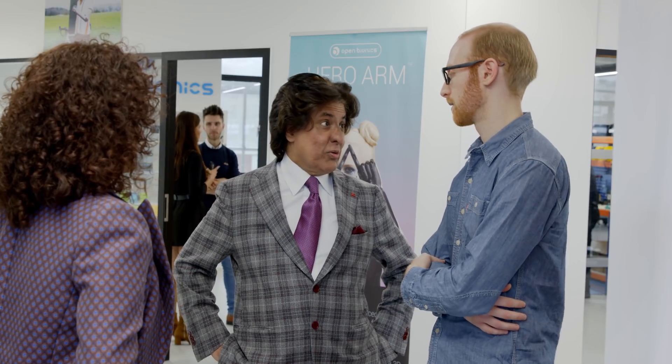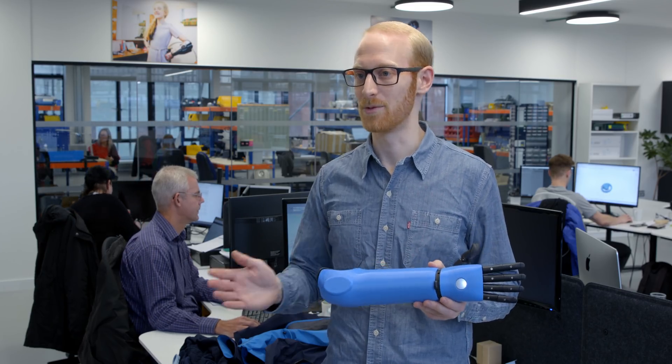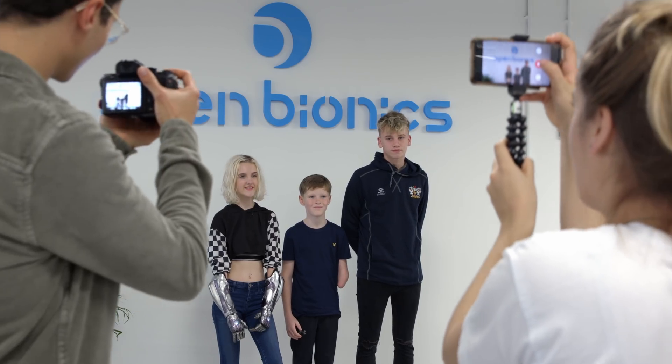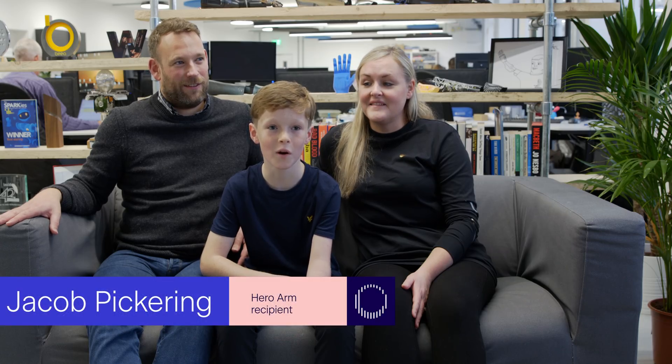The support of the Tejcoli Foundation in this project is really amazing because it's going to enable ten families and ten children with limb differences to be fitted with Hero Arms, and for them to be fully funded. That's really going to be incredible support for those children and those families.